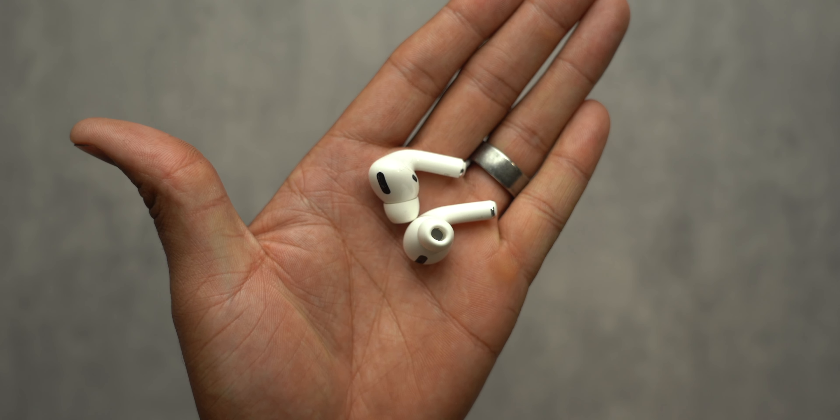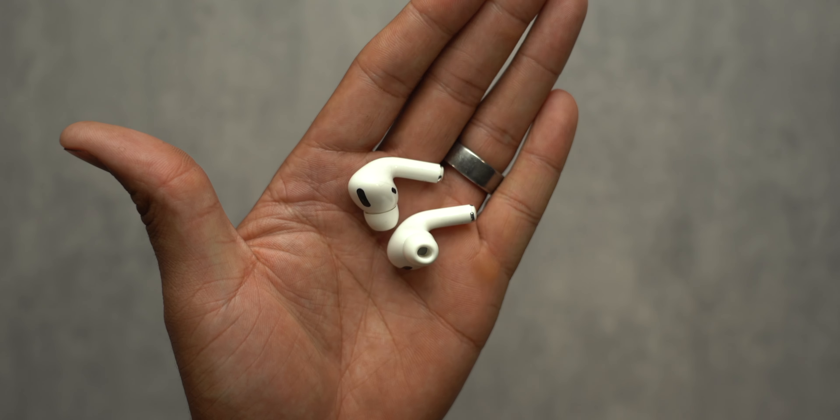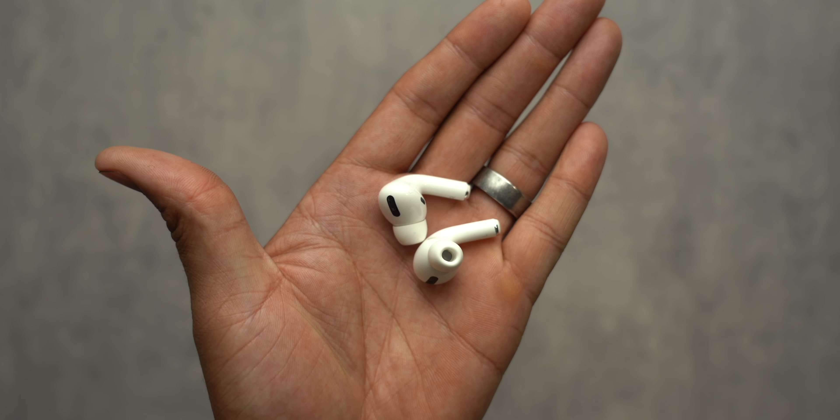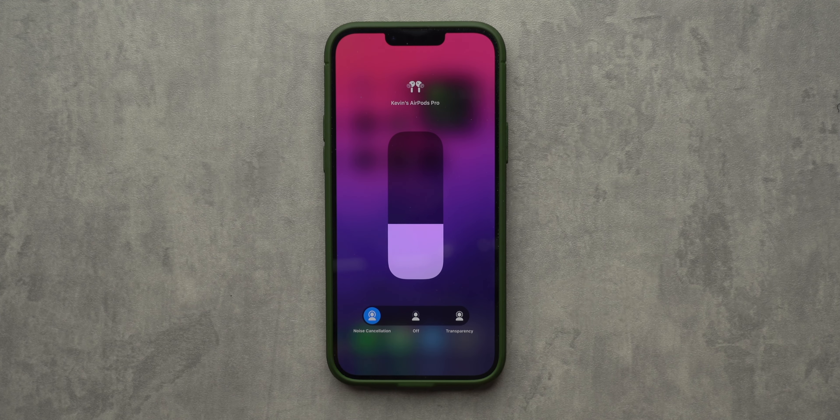The AirPods Pro aren't feature-packed at all. You have noise cancellation and transparency mode, and you can adjust what the AirPods do when you tap the little stem, but that's really it. Apple's ANC and transparency modes are still exceptional, but without being able to dial in settings, it does fall short of what I like about the Link Buds S.